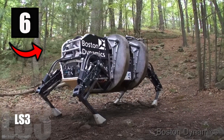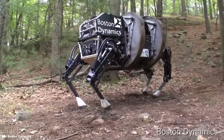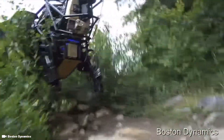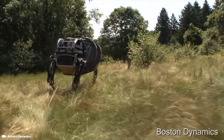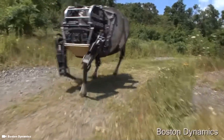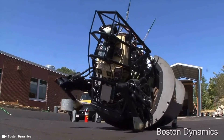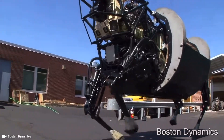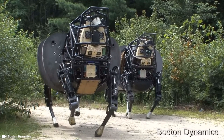Number 6: LS-3. LS-3 stands for Legged Squad Support System. This robot is also known as Alpha Dog, and is said to be a militarized version of Big Dog. It was strictly invented for military use and designed to withstand hot, cold, wet, and dirty environments. This robot could also serve as a mobile auxiliary power source for the squad, so troops can recharge batteries for radios and handheld devices while on patrol.